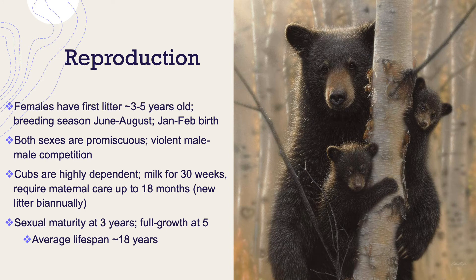Talking a bit about reproduction and parental care: females will have their first litter at around three to five years of age. The breeding season is the summer months, and they usually give birth in January or February. Both sexes are promiscuous, and there are documented cases of violent male-to-male competition for access to females. Their cubs are born highly dependent — they keep their eyes closed for the first 40 days, need their mother's milk for 30 weeks, and require maternal care for up to 18 months. Most females will have a new litter every two years.